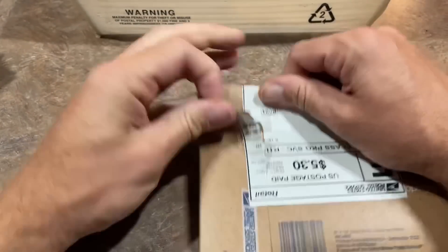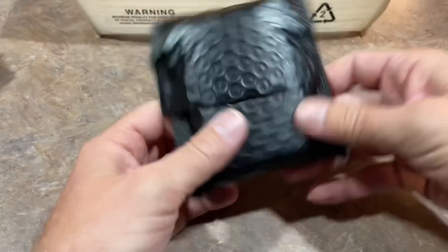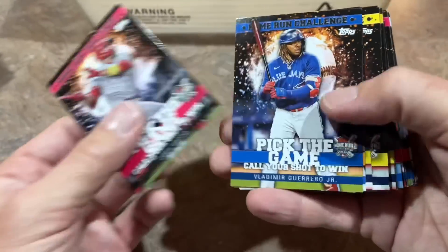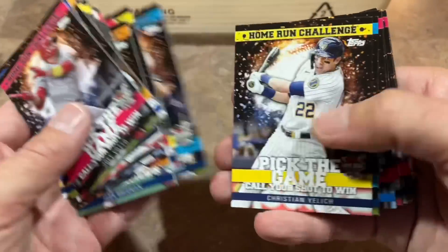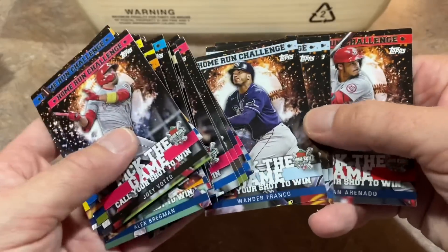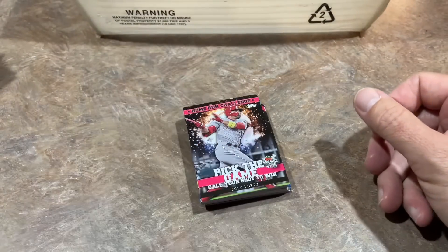Last but not least, we have Jason Simon. He sent me a gift — a big stack of the Pick the Game Home Run Challenge cards. If I do come down with this virus and I'm laid up in bed all day tomorrow, I can just get on my laptop, start picking the games, and see if I can win some free cards. Jason, thank you very much for sending these over. I'll have fun looking at matchups over the next week and trying to pick those out.